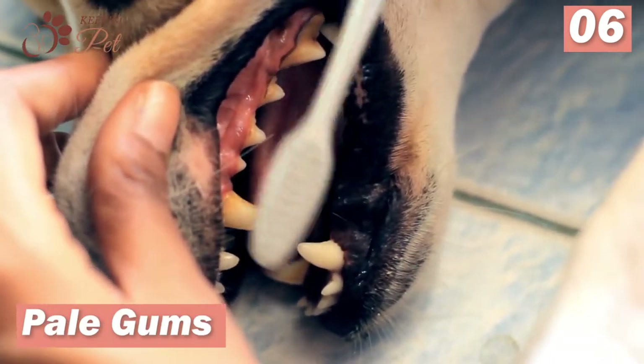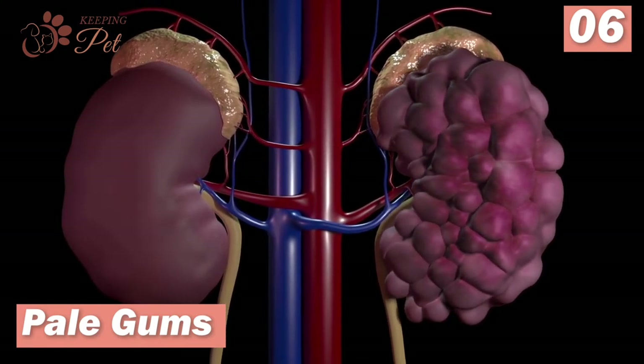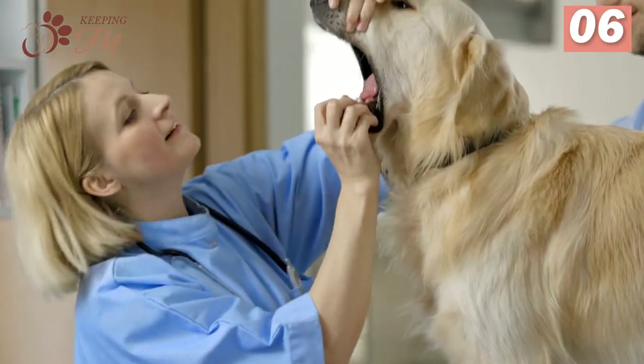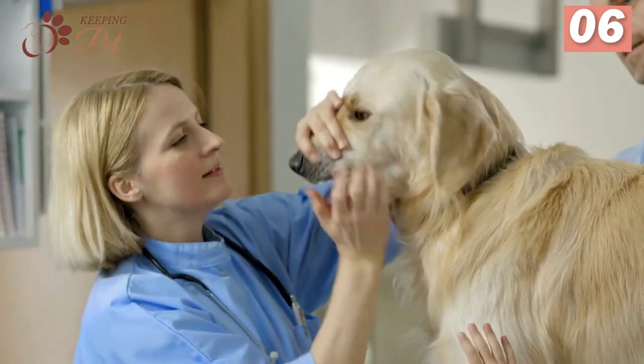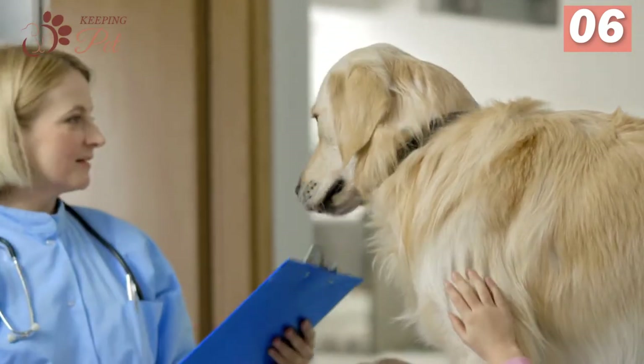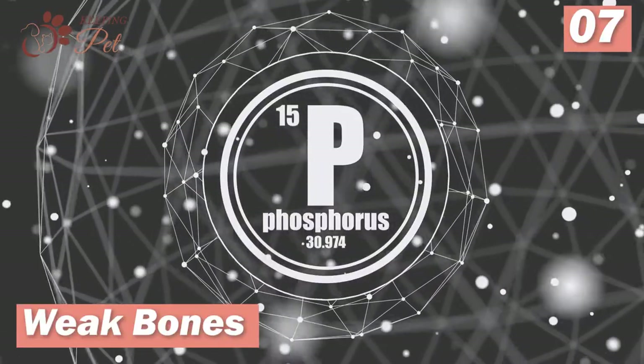Number six: pale gums. Kidney issues can impact periodontal health in dogs. When kidneys are damaged, they do not produce the hormone that causes red blood cell production, leading to less oxygen delivery to different parts of the body, including the gums. This leads to the paling of gums, and in severe cases, gums might appear white.